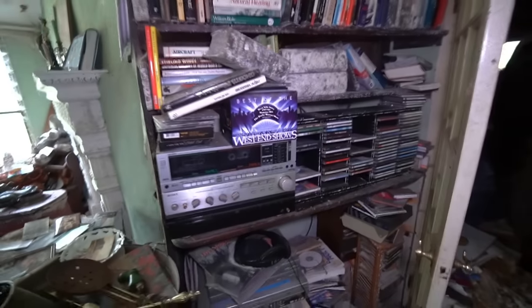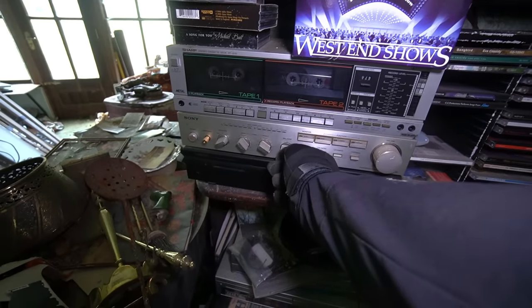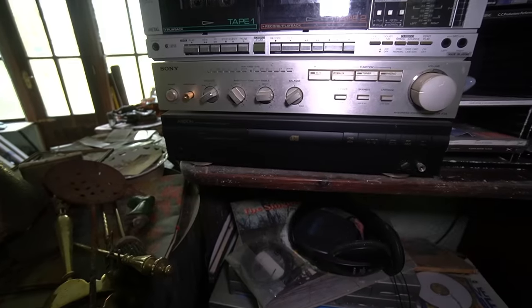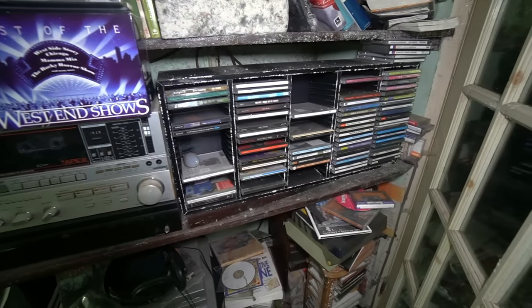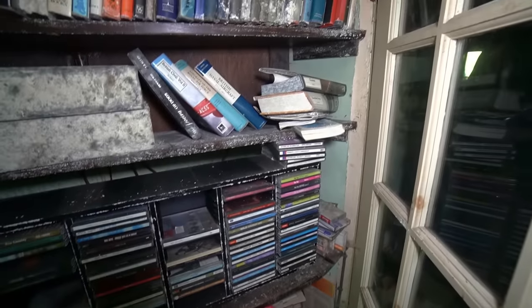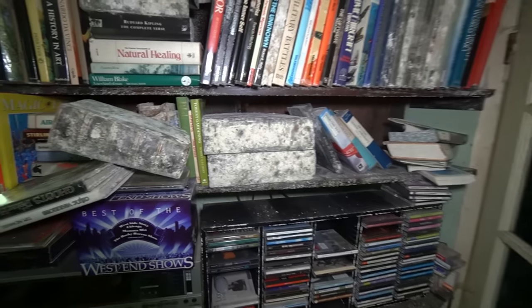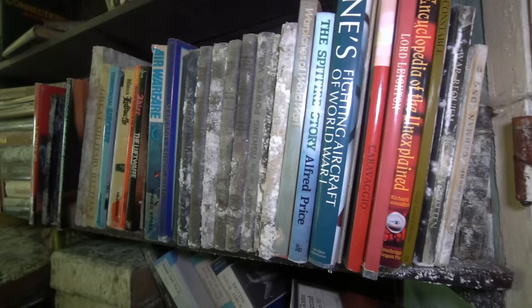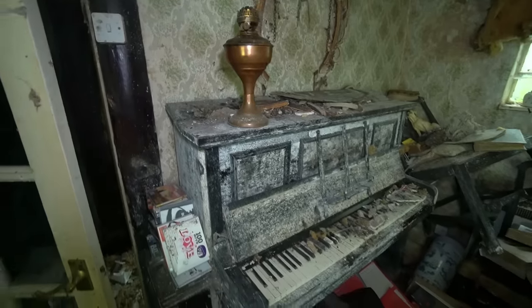A completely filled old bookshelf. An old stereo — he was clearly into his classical music. I can see West End shows there too. If anyone has an age for this stereo, it looks like just a tape player but there are also discs at the bottom. His name was Keith and it does seem like he was German or of German descent. White mold on the books, obviously sat here a very long time. The clock above the door reads half past eleven.